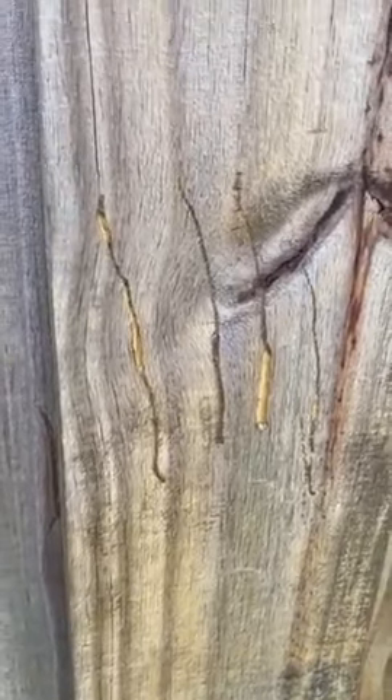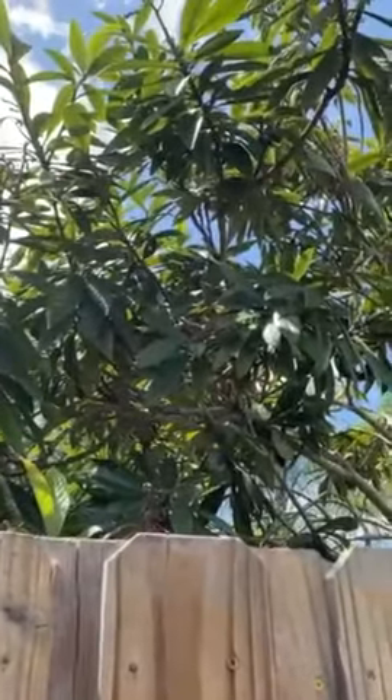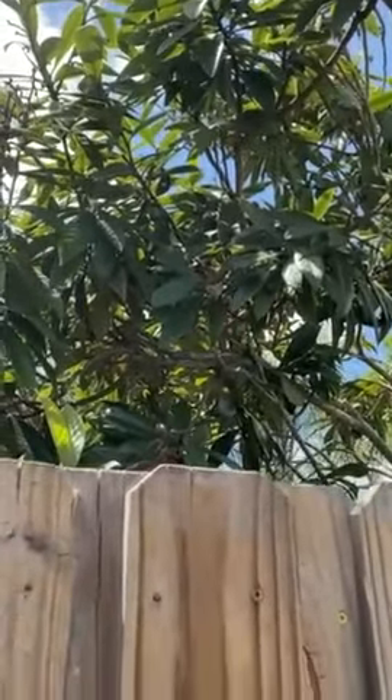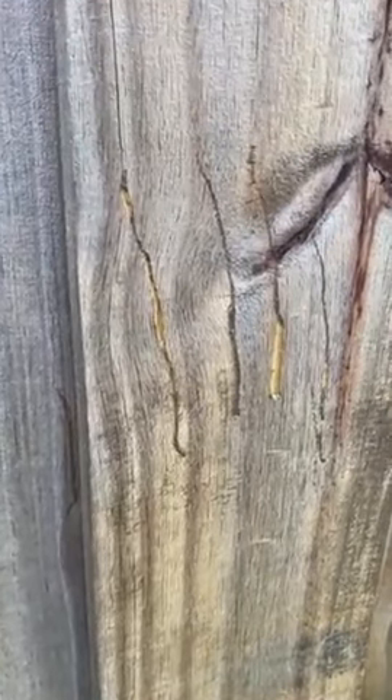We've had mama bear and baby bears floating around the area here for a while, and this gate area is right near the kumquat tree. I'm wondering if somebody wasn't after some kumquats. What do you think out there?